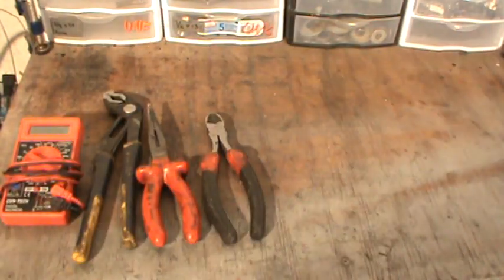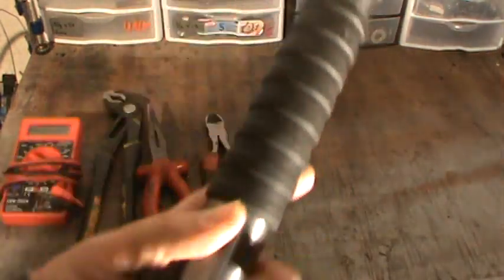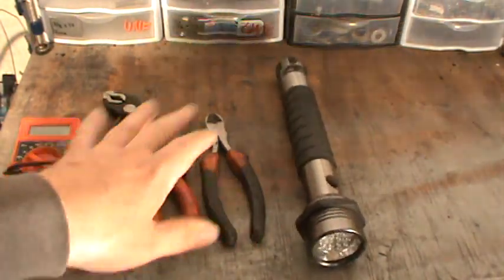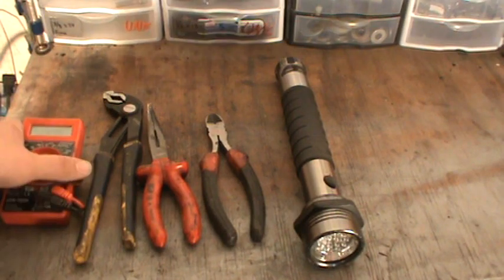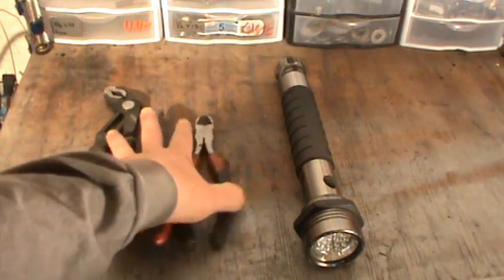If you're caught in the dark, you obviously want a flashlight. Make sure it's fully charged — check it once a week. Keep hand tools in your car, and for anything electric, just give it a check once a week while you're checking your oil.